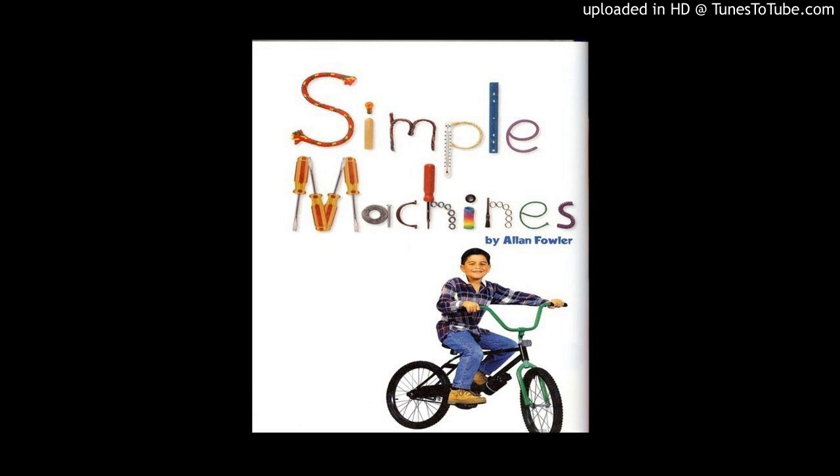Levers, inclined planes, wheels and axles, and pulleys are four kinds of simple machines. These everyday things are simple machines.